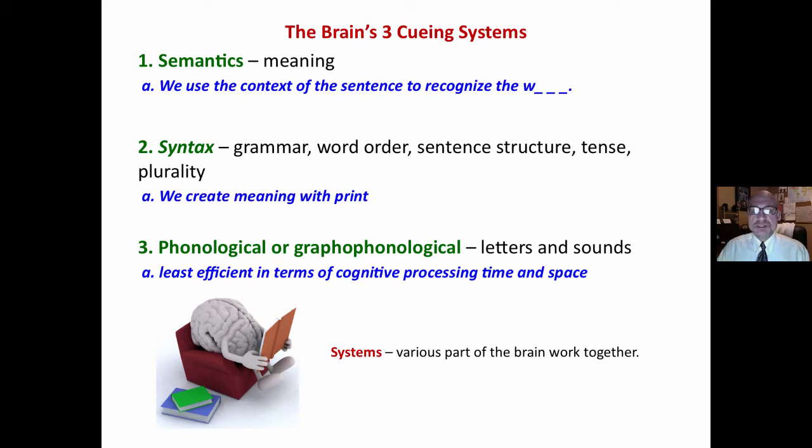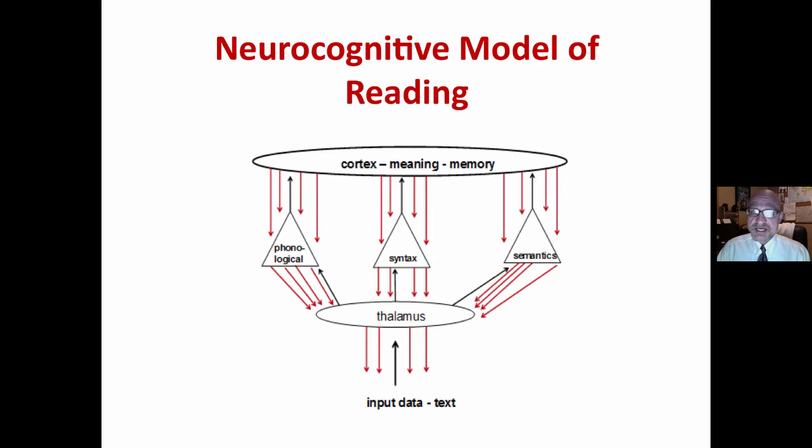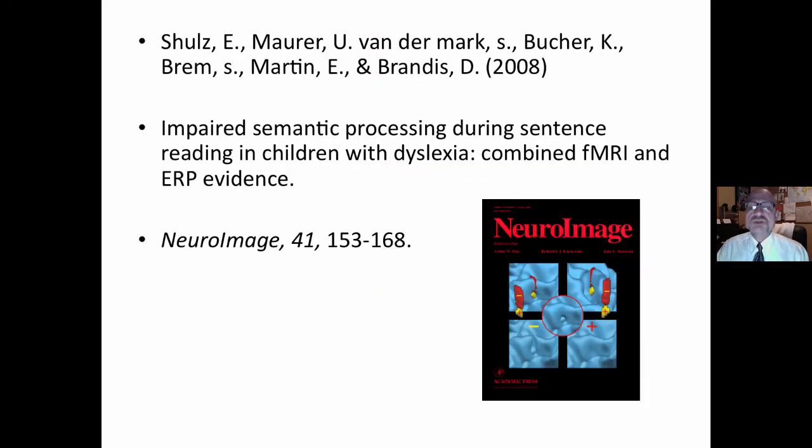The phonological system tends to be the least efficient cueing system that the brain uses in terms of processing time and space. This is the neurocognitive model of reading. It shows that more information flows from the cortex to the thalamus than from the thalamus up during the act of reading, and we have the three cueing systems: phonological, syntax, and semantics.